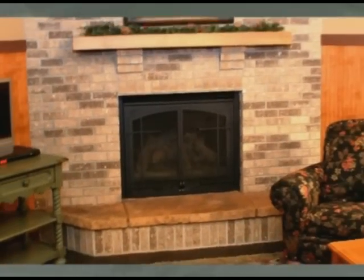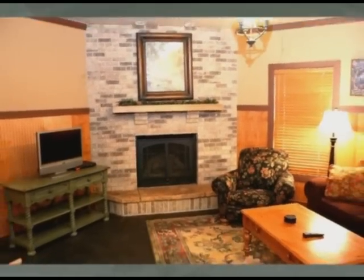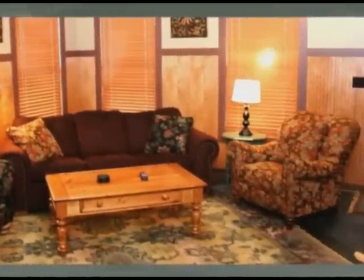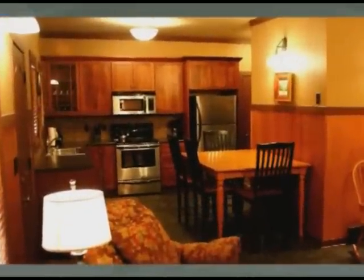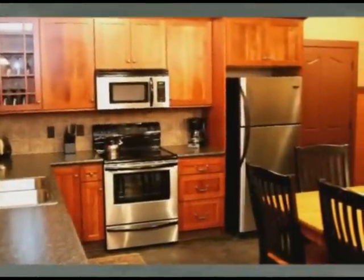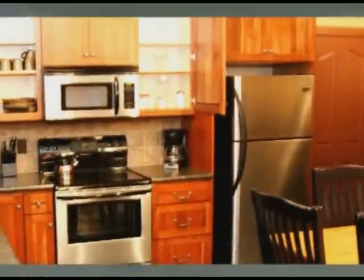Our Yorkshire cabin is a two-bedroom facility with a queen-size bed and two twin-size beds. The sofa has a queen-size hide-a-bed, which will have this cabin sleeping six comfortably. The full-size bathroom includes a tub and shower combination. The large modern kitchen comes with all the amenities, including a dining area.